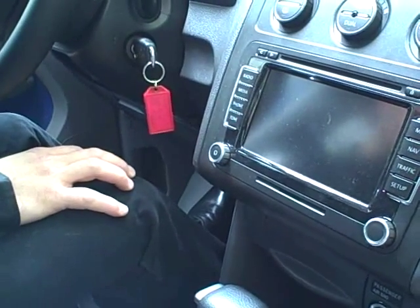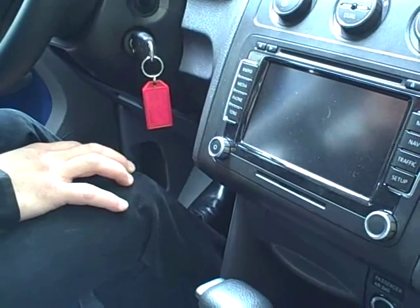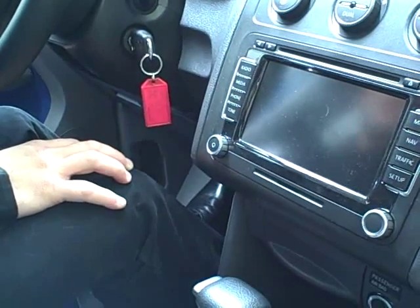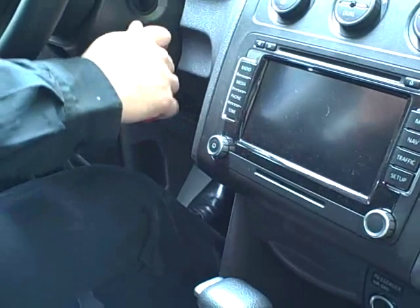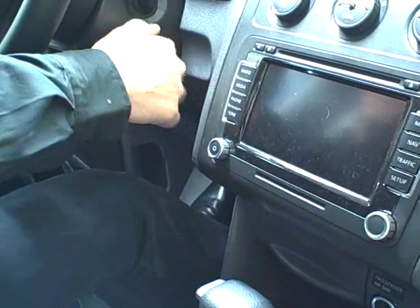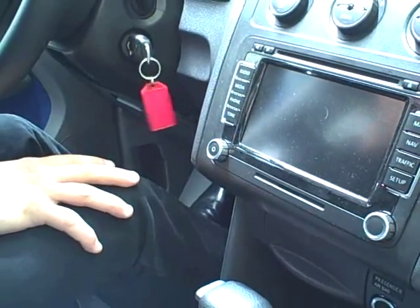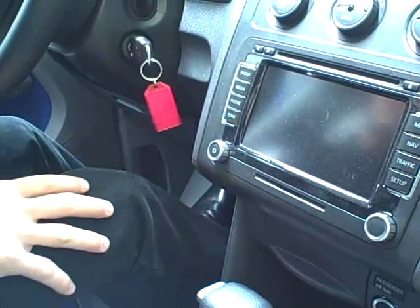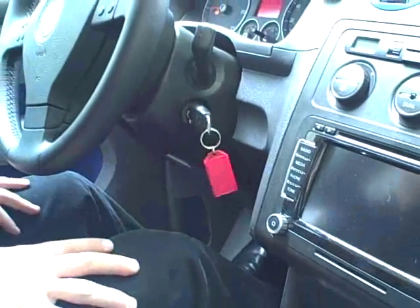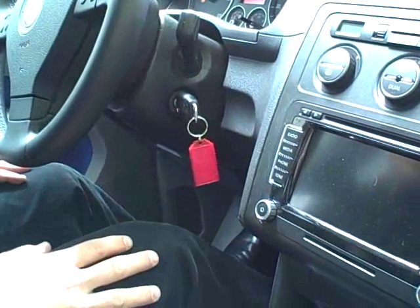We're going to go through the procedure of starting up the Volkswagen Caddy fuel cell car. So what do you do to get it going? Just switch the key and that's it. Now the compressor for the air — that's the compressor for the air, that's what we're hearing. And we're ready to go.